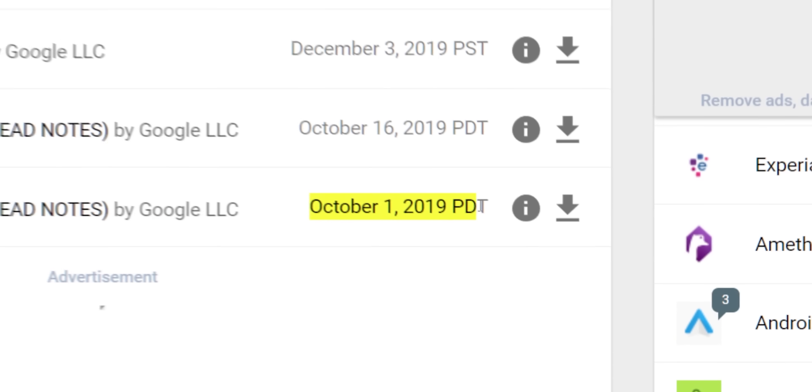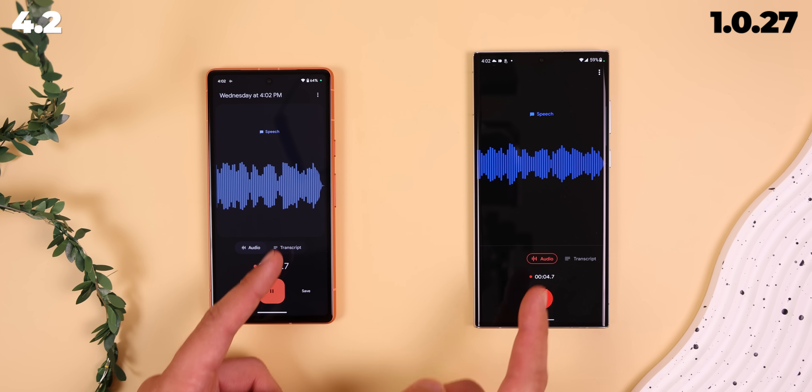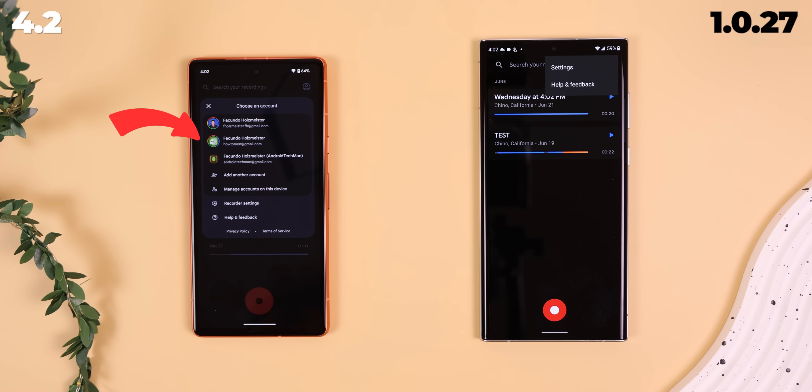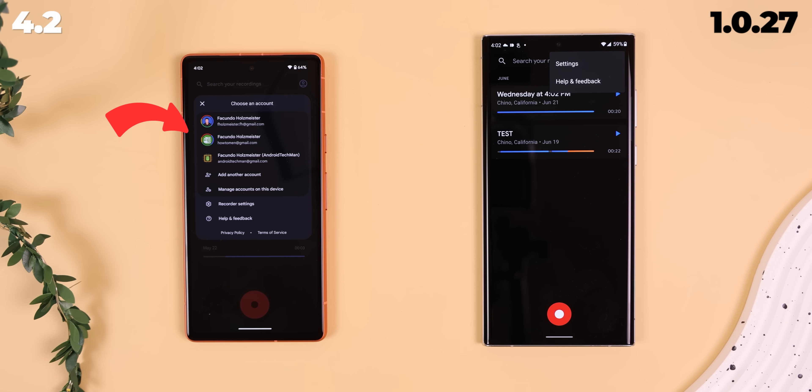I know it's a super ancient version, but surprisingly it still has most of the same features as the latest 4.2 version. The only thing missing is that you can't connect your Google account to back up everything to the cloud. But that may be a plus if you're looking at it from a security standpoint.